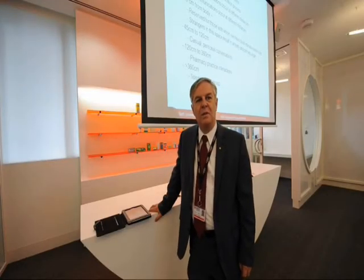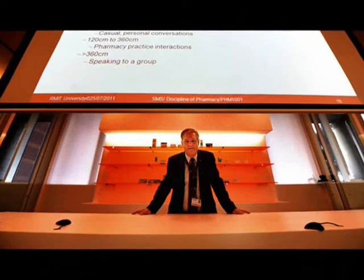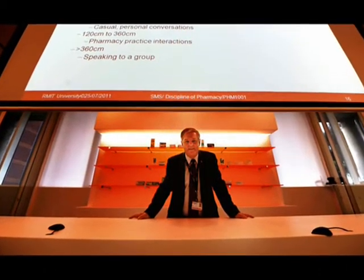I'm Peter Little, Professor of Pharmacy and Head of the New Pharmacy Program at RMIT University in Bandura.